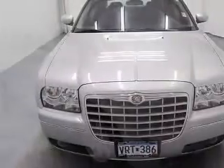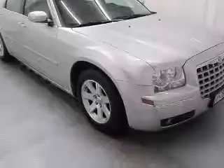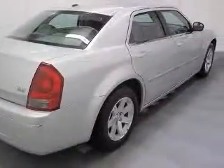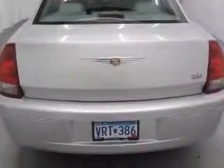Heated front seats, power front driver and passenger seats, four-wheel ABS brakes, eight-way power adjustable driver seat, air conditioning, alloy wheels, CD player auxiliary jack, center console with full covered storage.